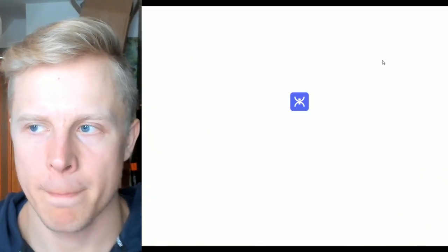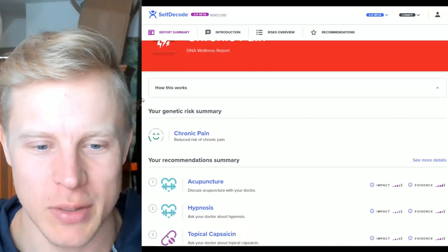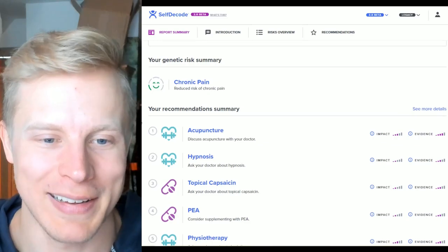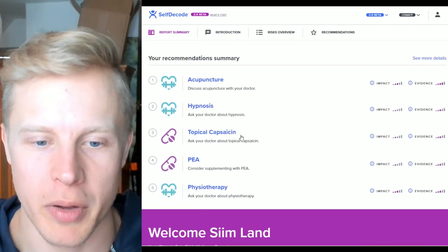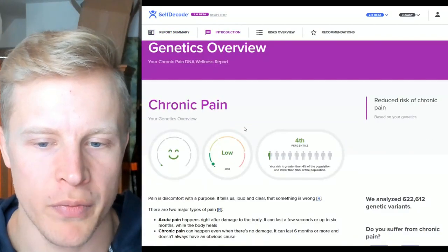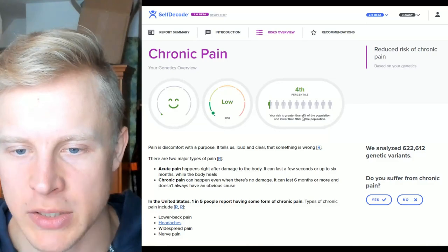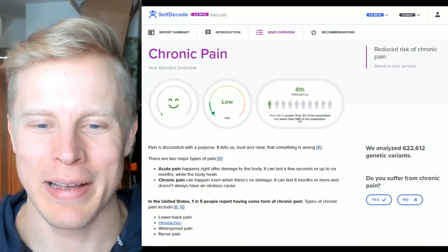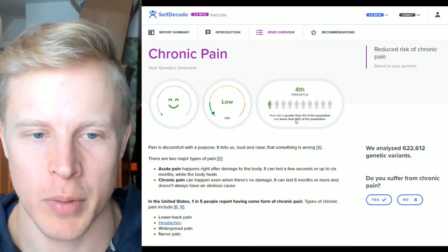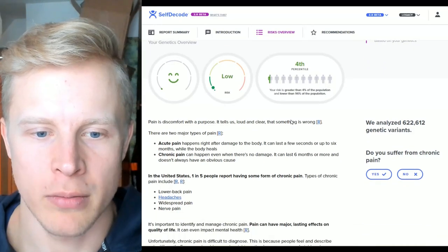Next up: chronic pain. I have a reduced risk — very low risk. Recommendations: acupuncture, hypnosis, topical capsaicin, PEA (palmitoylethanolamide), and physiotherapy. My risk is at the 4th percentile — lower than 96% of people. I experience less chronic pain than 96% of people. I do think that can be true — I have a pretty high pain tolerance and pain threshold. This includes lower back pain, headaches, widespread pain, and nerve pain.